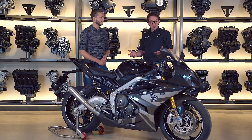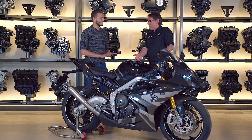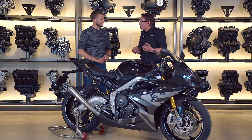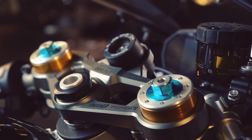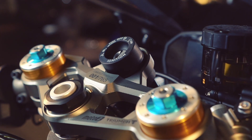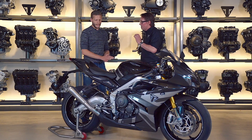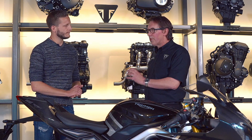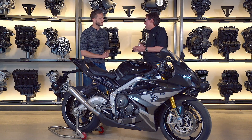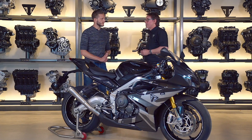We've got carbon fiber bodywork, a beautifully finished anodized metal frame, which gives us the opportunity to reduce weight even further and get a beautiful finish. We've got electronics, riding modes, improved front brakes. The focus is on road riding but also track days — you're going to take this on the track and you're going to love it. We've got the Brembo Stylima calipers with really high-performance brake pads. Really good performance.